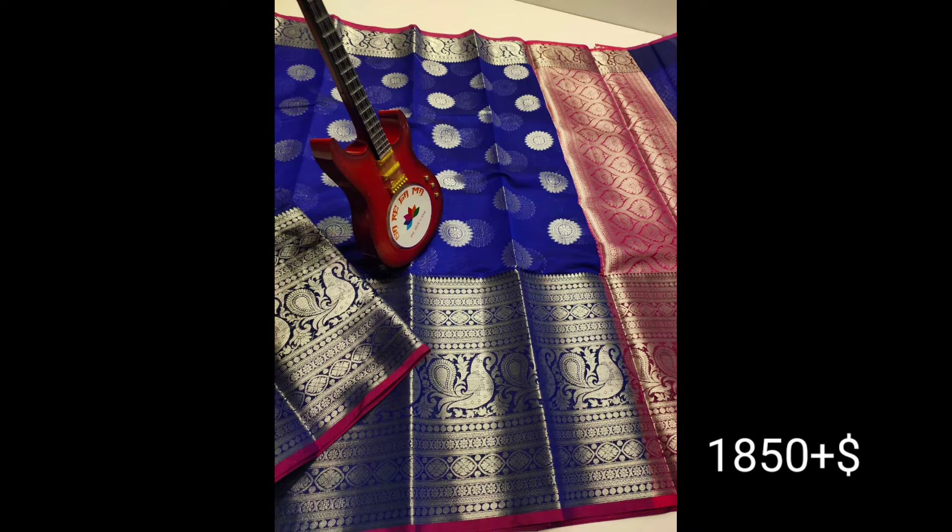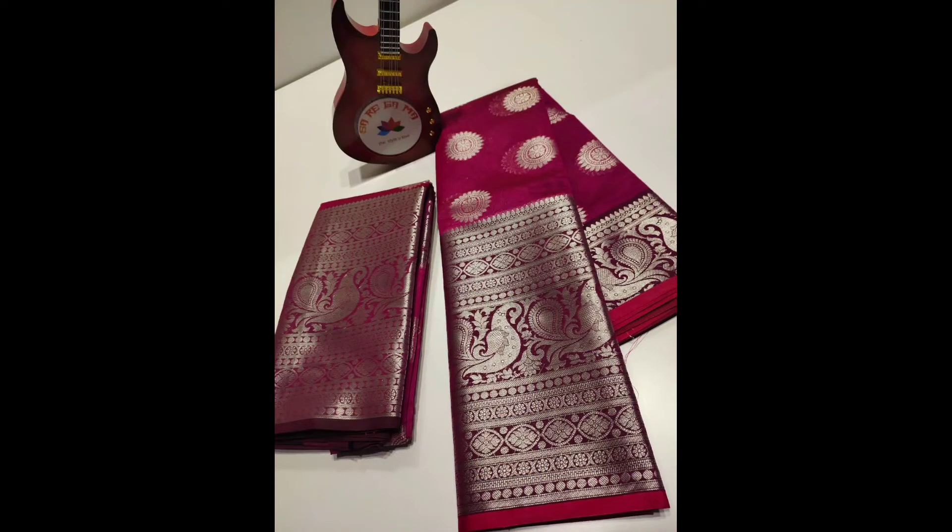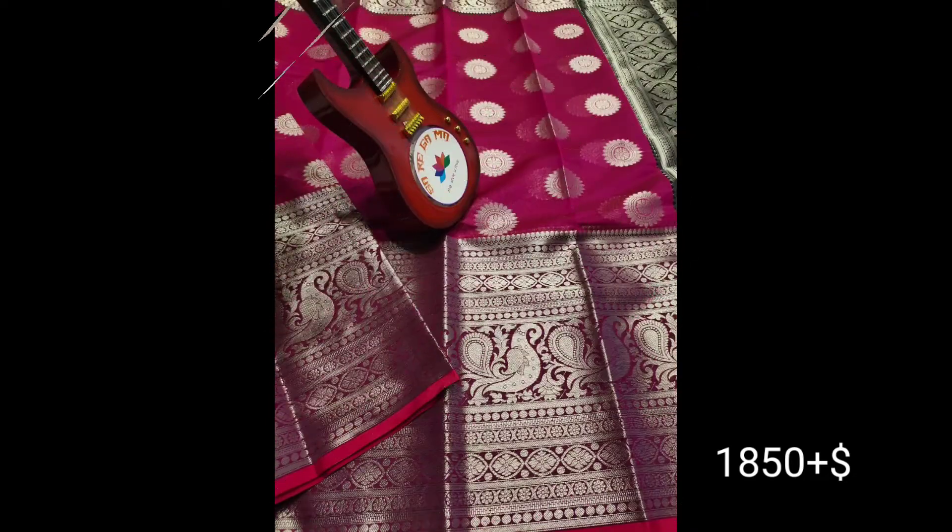We are looking at the color blouse and the border. We have a big border. We are looking at the peacock design on the border — I have a peacock design and a circle motif.